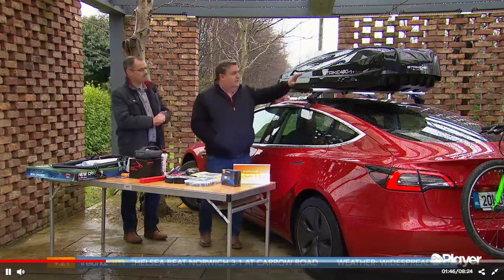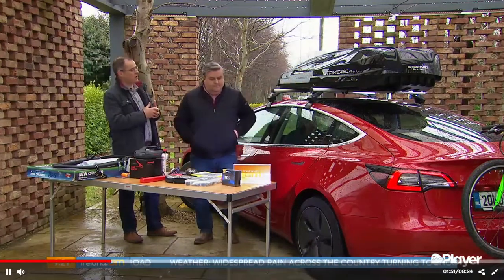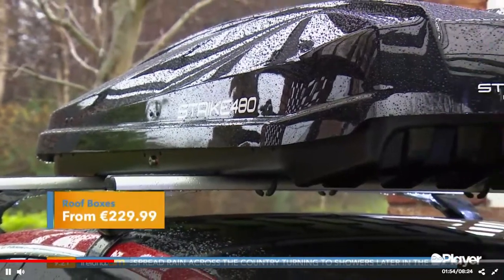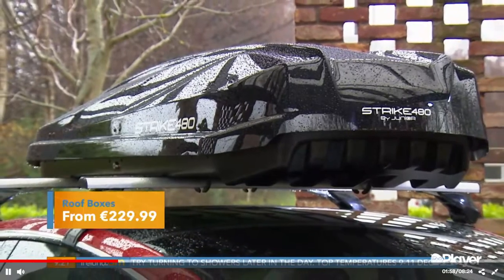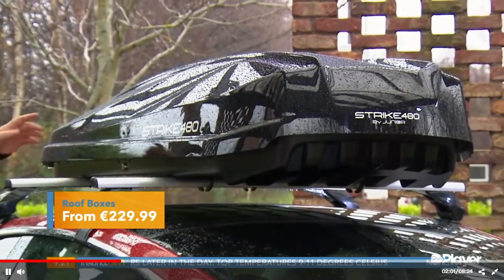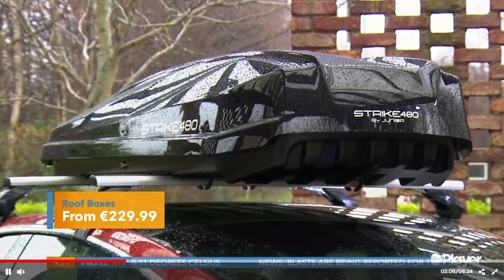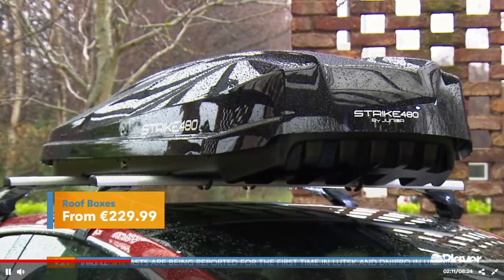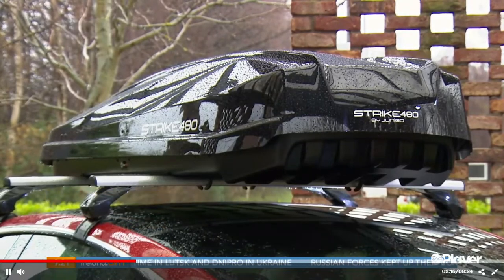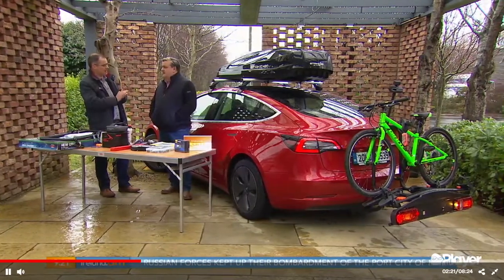Moving on to the luggage holder itself — the roof box up there will actually give us more space than we currently have in the boot. It provides about 500 litres of space. There are massive variations in size, and importantly, if you have a smaller car like a Ford Fiesta, you can only fit a smaller box. The critical thing is not to overdo it — don't get a box that's too big for your car, especially when travelling on motorways with crosswinds.